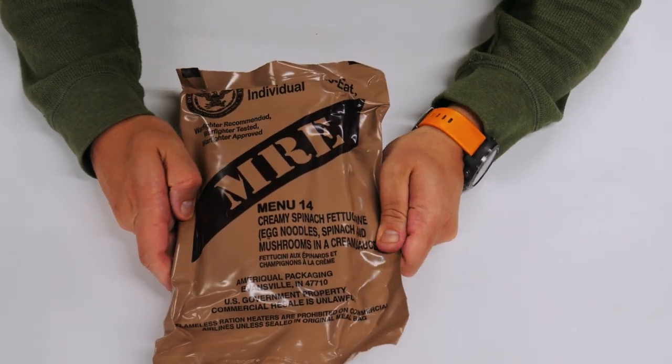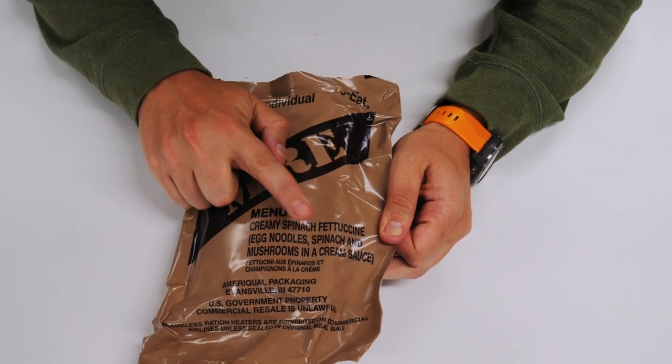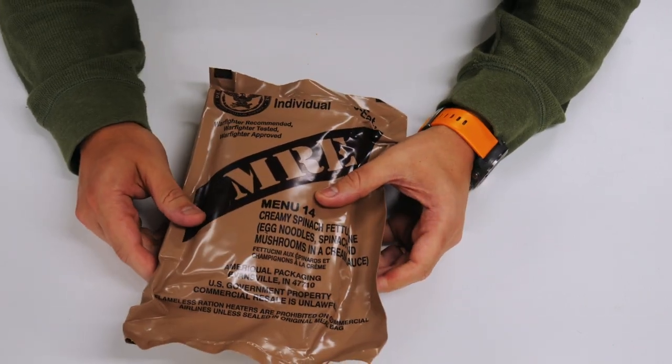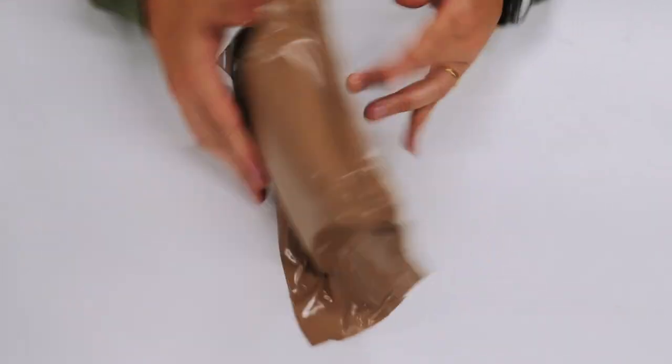So here it is, menu number 14, Creamy Spinach Fettuccine. It says egg noodles, spinach, and mushrooms in a cream sauce. Once again from the AmeriQual company, Evansville, Indiana. The production code on this is the 172nd day of 2018.